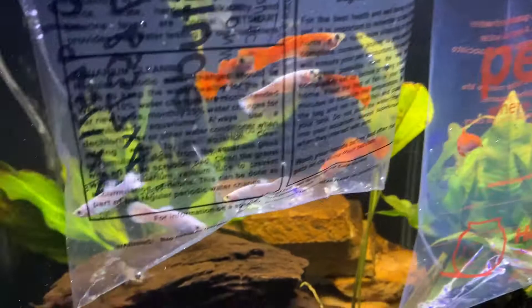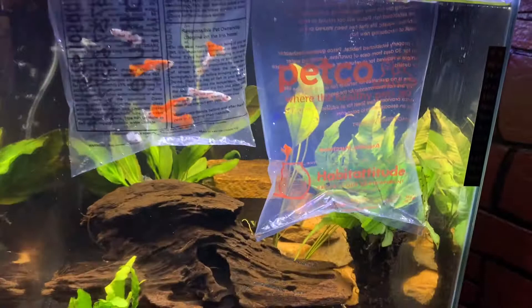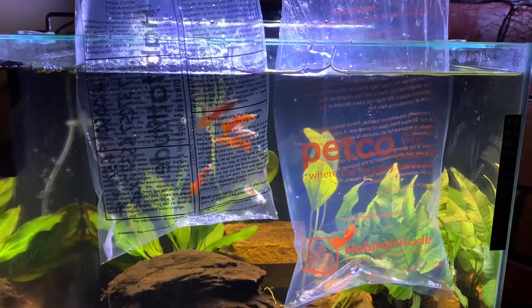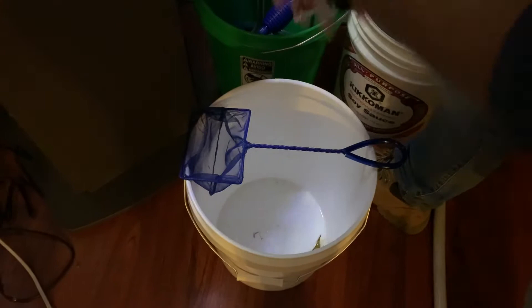I actually found them at PetSmart and Petco. Right now I only have a couple of the Corydoras and a Loach that is probably hiding somewhere. I also missed a guppy that I already had in here, so I'm just gonna leave her in here for now — it's actually a female. I've been acclimating them for about 35 minutes, so it's time to put them inside the tank.